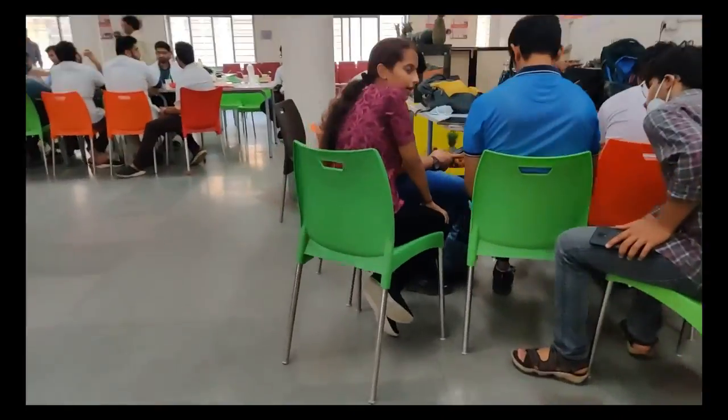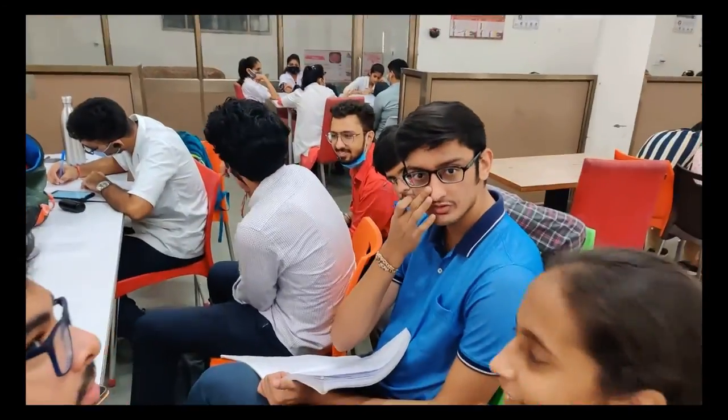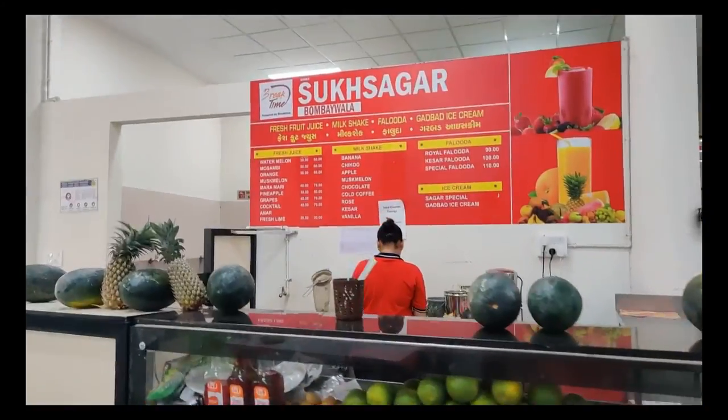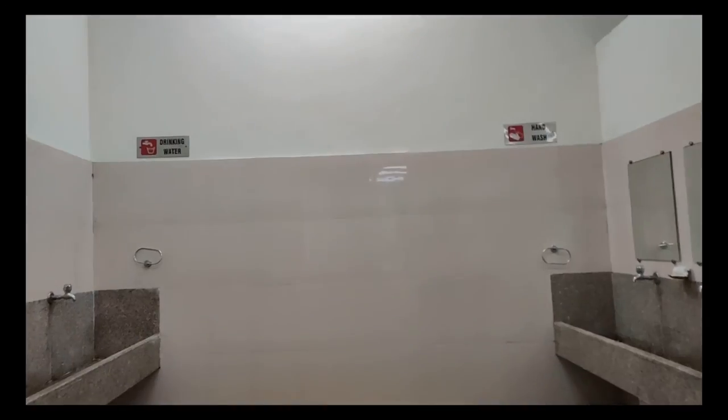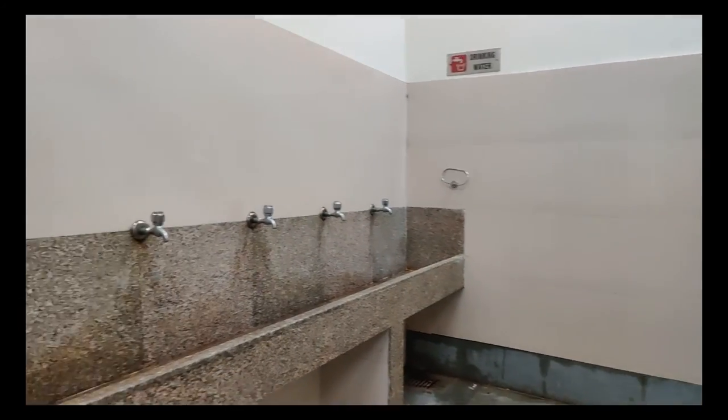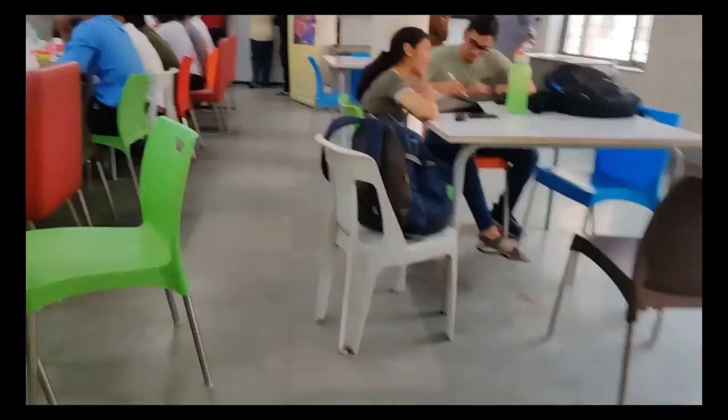These are my friends. We were sitting here discussing the organization of Bridge Con, a medical conference held by our batch of 2019 BJMC students, which was held on 10th October 2021. That's Hariom and that's Shaiv.